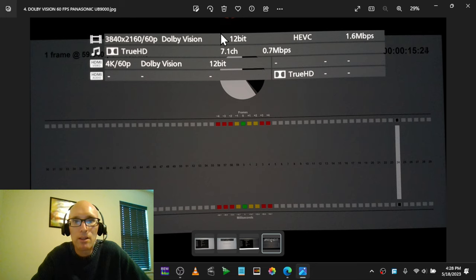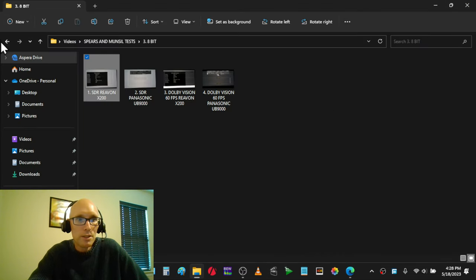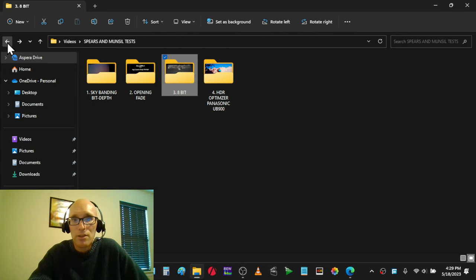The Panasonic UB9000 keeps everything in its native bit depth, and its chroma upsampling is absolutely incredible. These are just some of the differences I'm seeing between these players and with this disc.